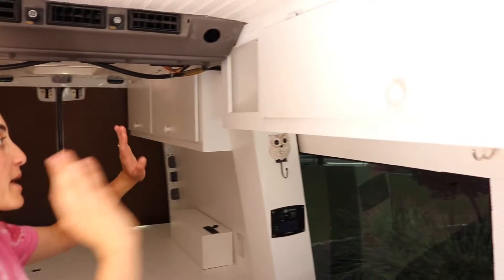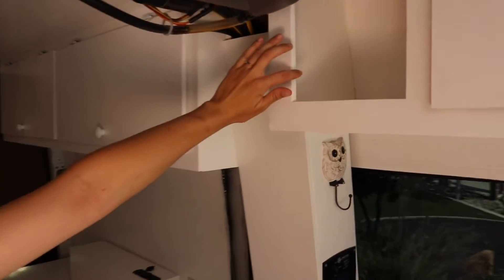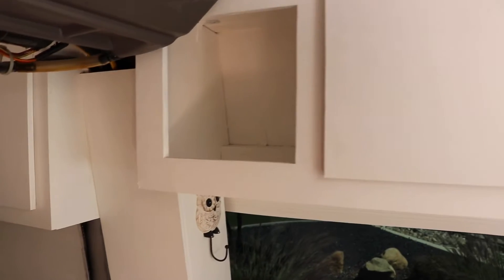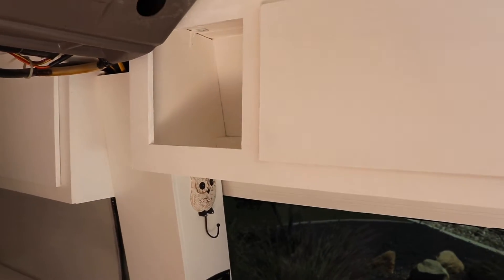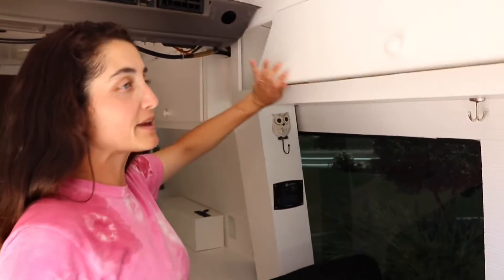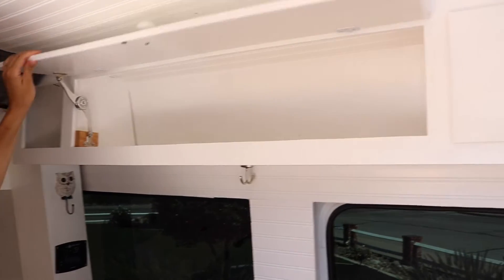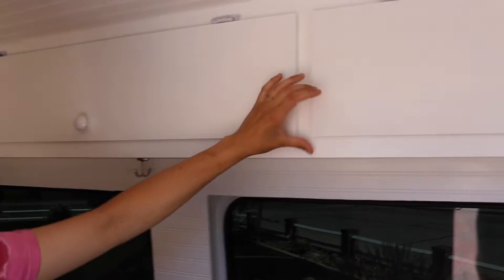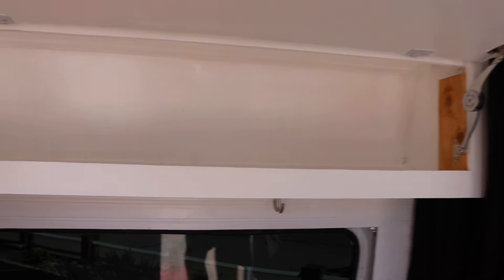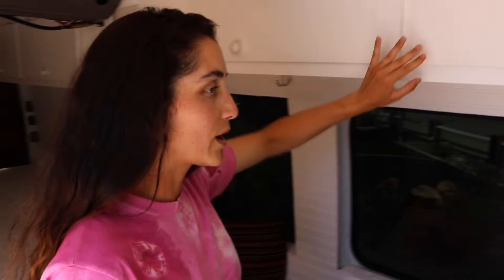If you turn this way we have another little cubby. In here we stored books and other pens and just little random miscellaneous items. Here we have another cabinet space — lots of storage. And this one same thing, lots of storage to use as a pantry or for clothing or whatever your needs are.